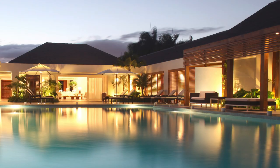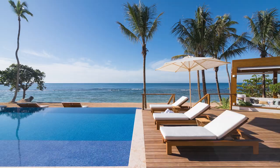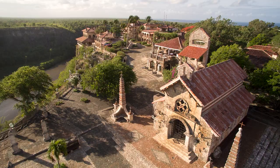Casa de Campo Resort and Villas features over 7,000 acres of paradise in a private community where guests can enjoy three world-renowned golf courses, including the famed Teeth of the Dog, an equestrian center, luxury spa, eight outstanding restaurants, a 370-slip marina, and the legendary Altos de Chavón, a replica Mediterranean village and cultural center.